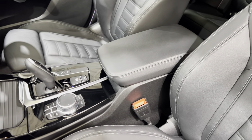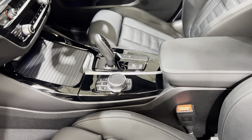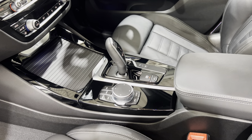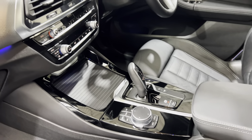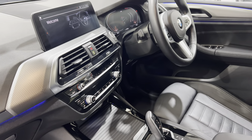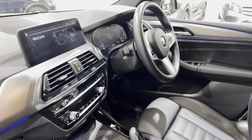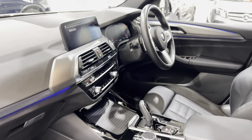The gear stick and then we've got the professional media — all part of the technology package. We'll show you more of that when we come around the other side.